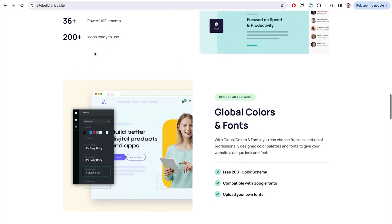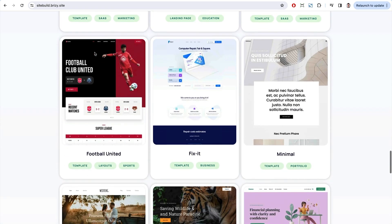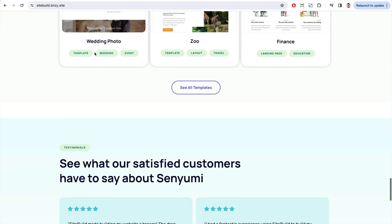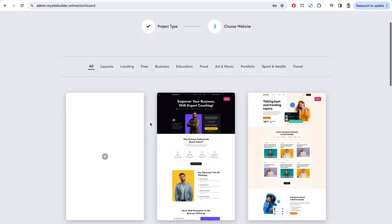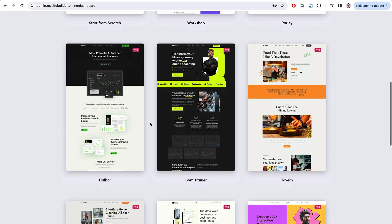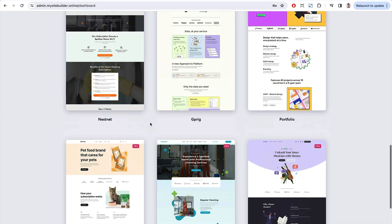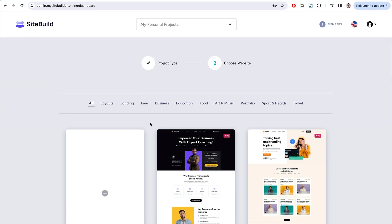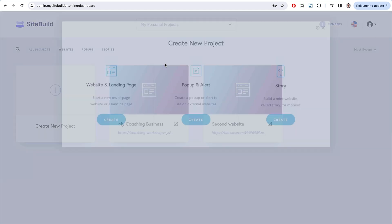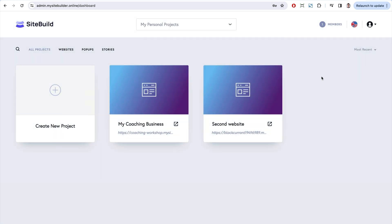During the onboarding process you get access to a ready-made reseller website that will help you start selling your white label builder right away. This website will be in your cloud account and you can modify it any way you want. You can also replace Breezy's starter templates from your dashboard with your own, which is especially useful if you want to offer a niche website builder with specific types of templates only.